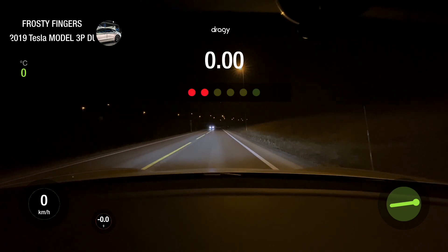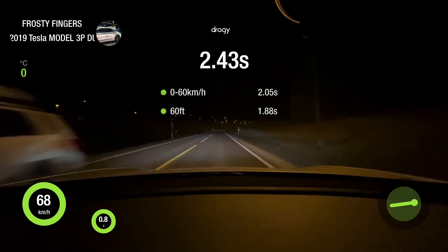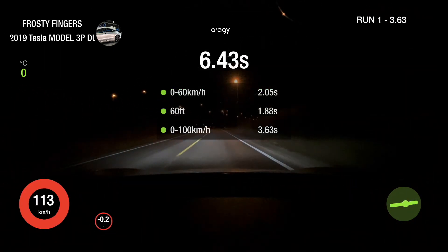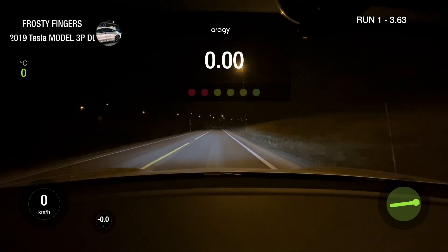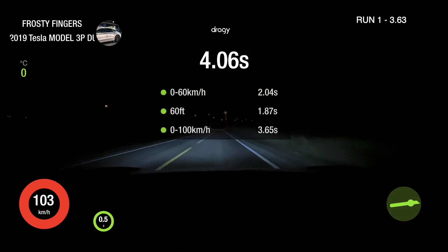First try in sport mode — let's see. One hundred. Okay. Second try, this one with track mode on. Three, two, one, go. Sixty. One hundred.